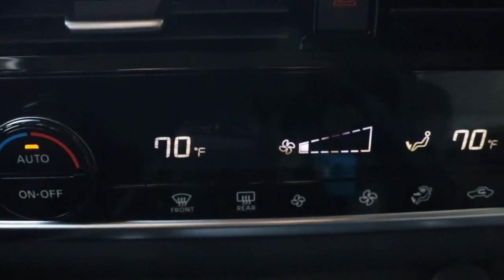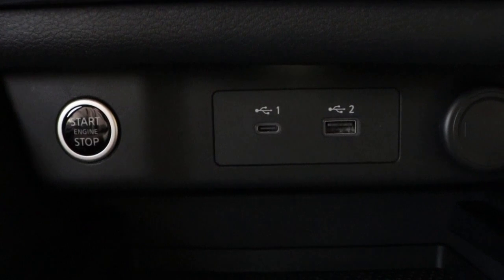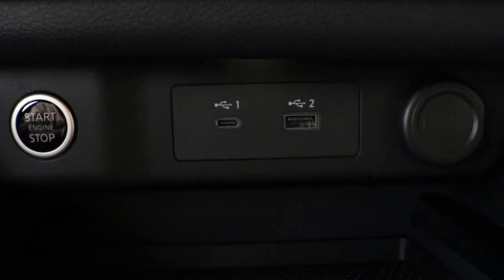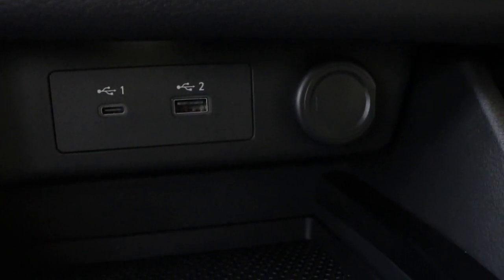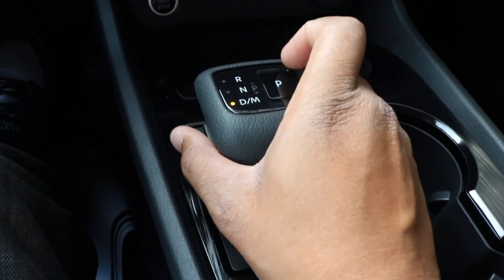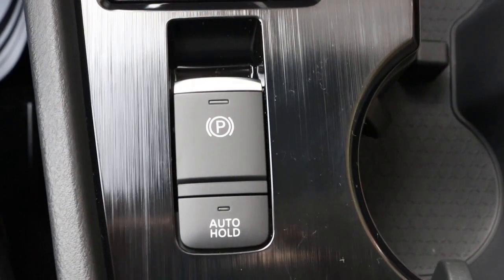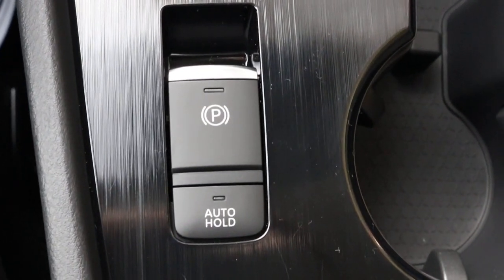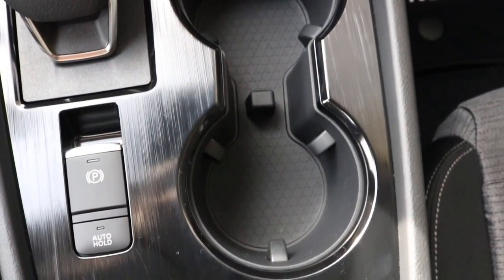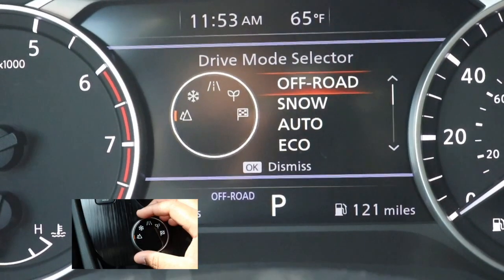Now we're bringing it down to your dual climate control. In the cubby area you have your start-stop button, aka your push-button start. This particular model has keyless entry. You also have two USB ports with a 12-volt outlet. You have your shift knob — this particular model is a CVT, aka continuously variable transmission. Behind the shift knob you have your electronic parking brake and your cup holder area.